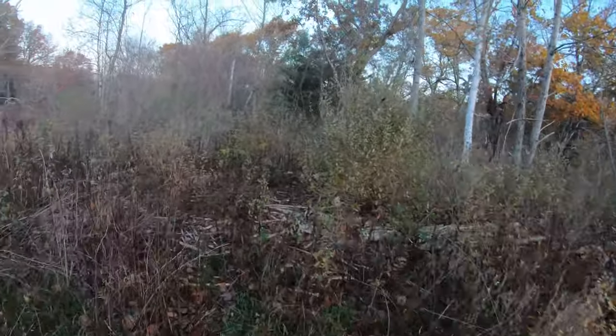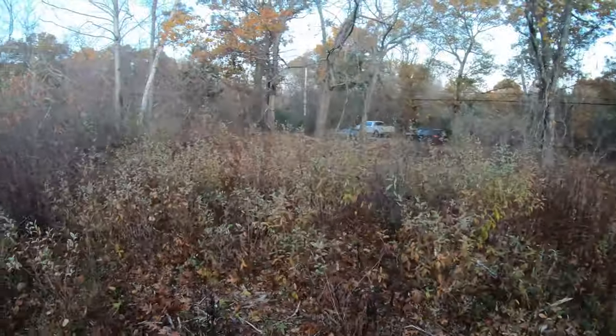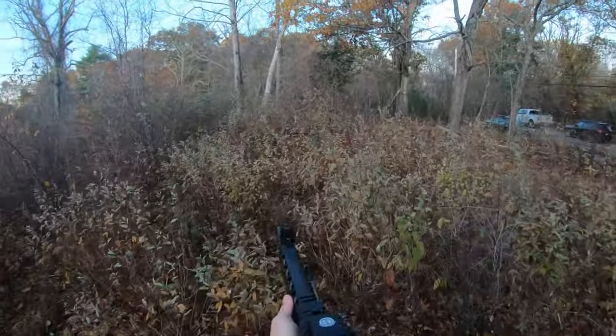There he goes, there's a cock right here. I see him. Where is he? There he is. He's right here.